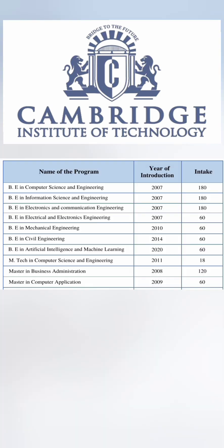These are the different programs which are available. The highest number of seats are available in three branches: Computer Science, Information Science, and Electronics, which have 180 seats each. Then there is BE Artificial Intelligence and Machine Learning with 60 seats, which started recently. Core branches like EEE, Mechanical, and Civil each have 60 seats. Apart from engineering, they have Masters in Engineering — EmTech in Computer Science — with 18 seats, which is a 10-year-old program.